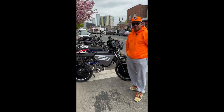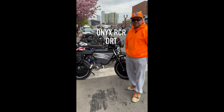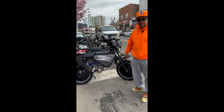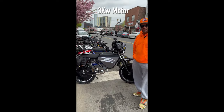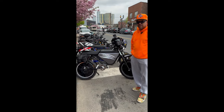All right, we're here with Angel. Angel, what are you riding? The Onyx RCR Dirt. And what's the battery and motor? The battery is a powerful lithium, 50 amp hours. 3,000 watt motor. And what's your top speed? About 57.